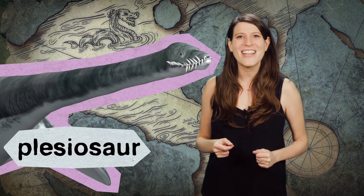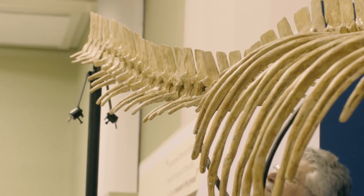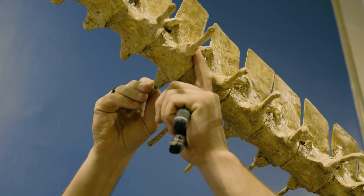These are the long-necked plesiosaurs that look like the Loch Ness Monster, and the giant mosasaurs that you might be familiar with from Jurassic World. I met up with Jacobs and Polson at the Smithsonian's National Museum of Natural History while they were installing sea monster fossils in a new exhibit.